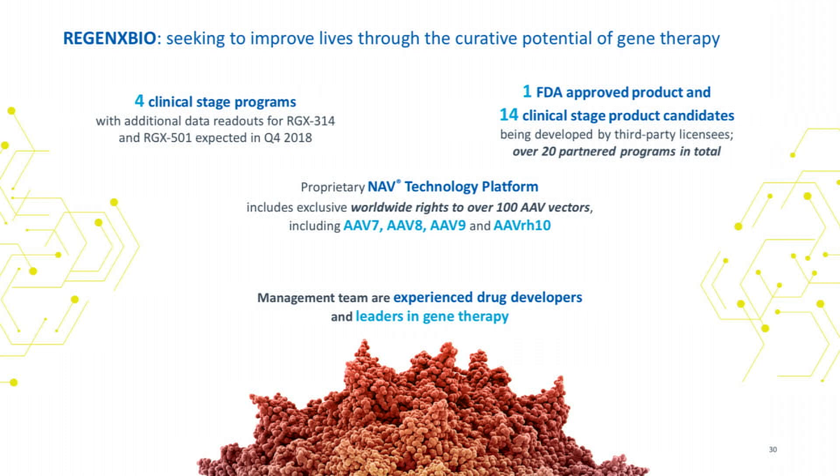Today, Regenexx Bio is a fully integrated clinical-stage biotech company with four clinical-stage programs, plus an FDA-approved product based on our technology — Zolgensma, launched by Novartis two months ago for the treatment of spinal muscular atrophy. It's an IV-based gene therapy, and it's been described as a game-changing product, doing absolutely amazing things in pediatric disease.